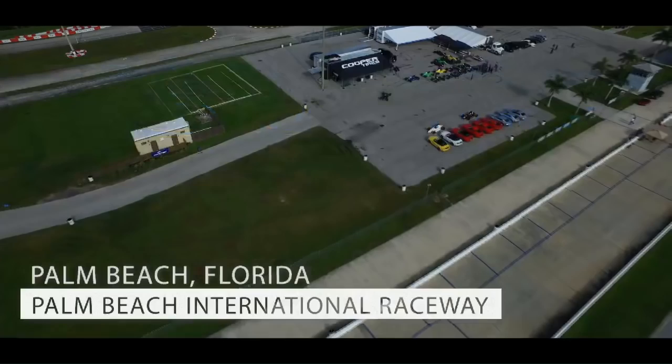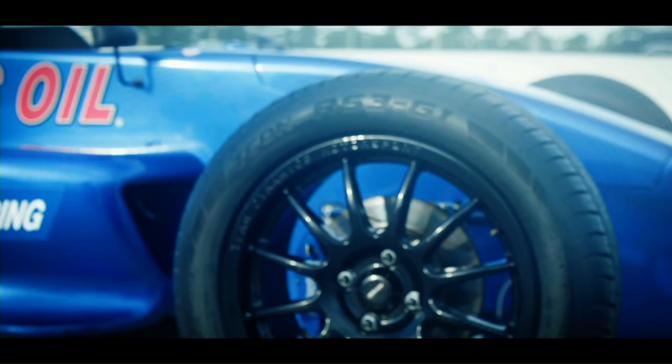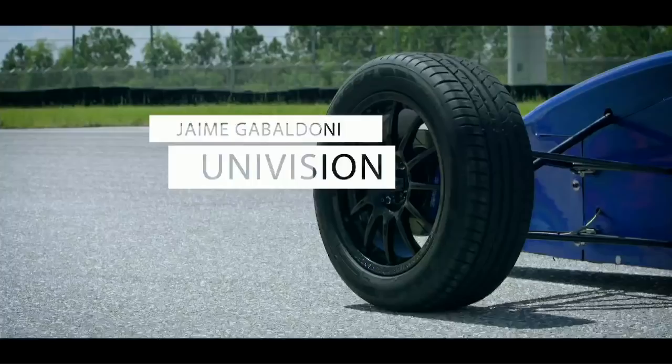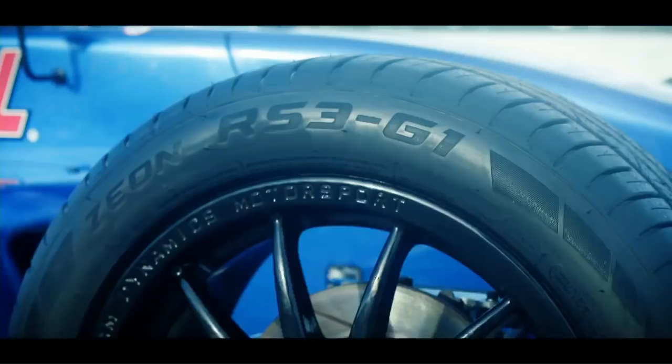It's a gorgeous South Florida morning here at the Palm Beach International Civic setting to test out the new Cooper Zeon RS3 G1 tires. It's a pretty brave move to put these tires on straight-up race cars. The race truck is the perfect scenario for this particular tire. All day they were great, super predictable on the breakaway. The tires seem like they have a lot of grip. You'll get a lot of use out of the tires.